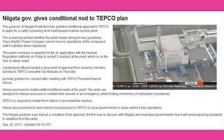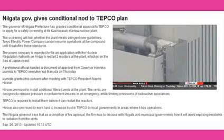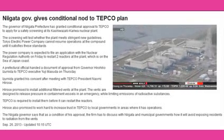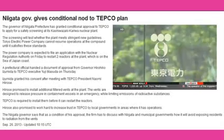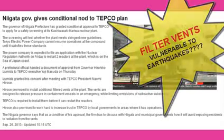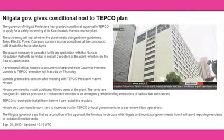Nuclear plant operators need to pass safety checks by the Nuclear Regulation Authority before they restart reactors. The regulators introduced tougher rules in July. All 50 reactors in Japan are offline now. Four utilities have applied for inspections to restart 12 units. TEPCO officials hadn't submitted any applications until now, as they found it difficult to file for safety checks at Kashiwazaki Kariwa because of initial opposition by the governor, who expressed concern that filter vents could be vulnerable to earthquakes. TEPCO is eager to restart the reactors as it faces growing fuel costs for non-nuclear thermal power generation.